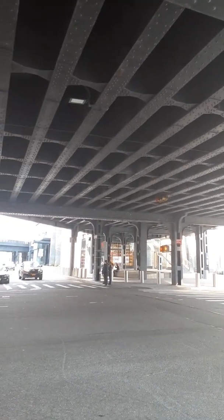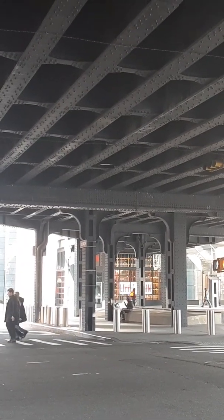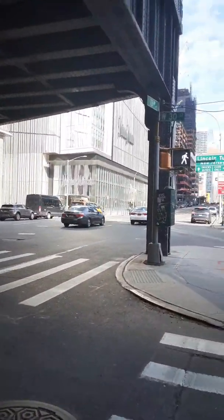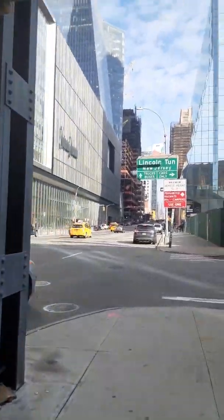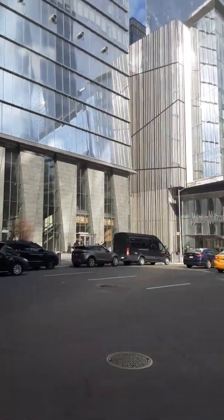This is the bottom part of the High Line I was talking about. If you look closely, there's a sign near the person with the yellow bag — that sign says Little Spain. That's a brand new restaurant they have there; it's supposedly really good, but I haven't tried it yet because I like to eat at home.